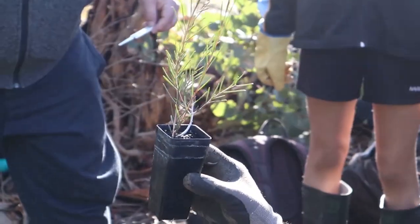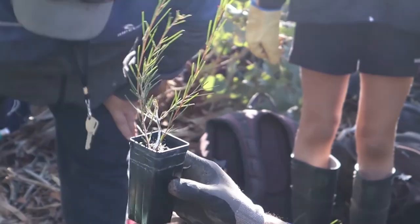Thanks to Arid Native Seeds, over 300 plants of various species were supplied to us, and tools were bought from Bunnings. Simon showed us how to quickly and efficiently insert these plants.